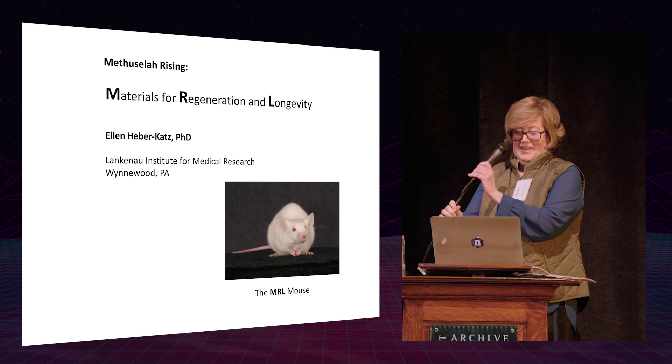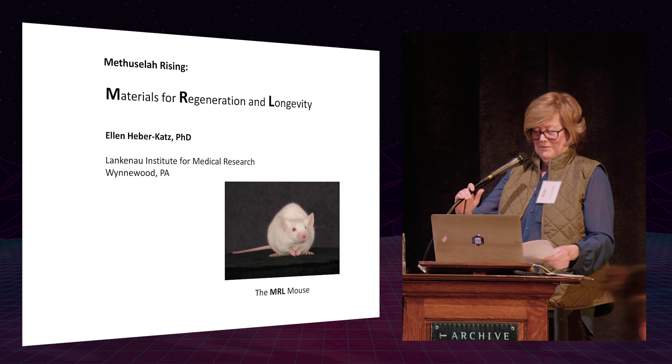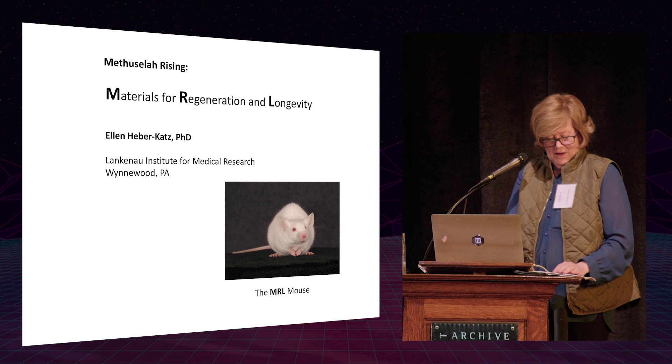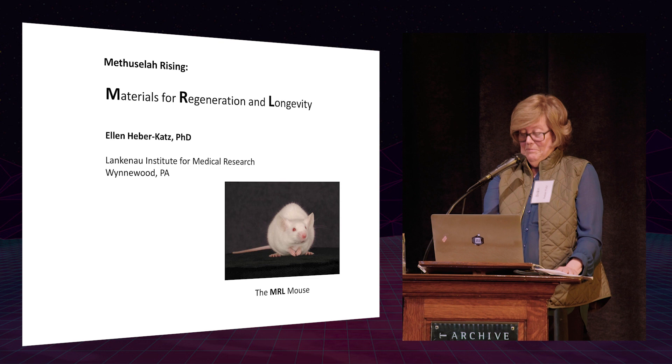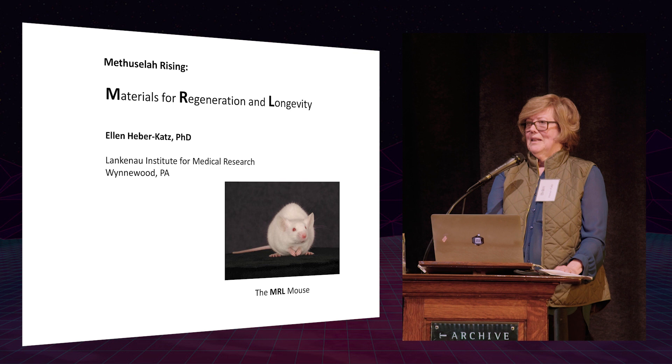Thank you. I have a lot of data and only 10 minutes, so I'm going to have to rush through this and read my talk, because I have a lot of stories to tell and I'll end up talking without finishing. In 10 minutes I'm going to tell you how we humans can regenerate like amphibians and starfish.